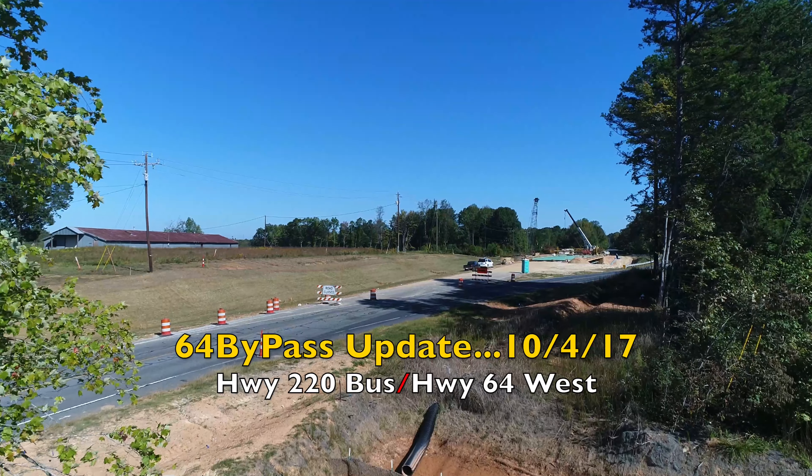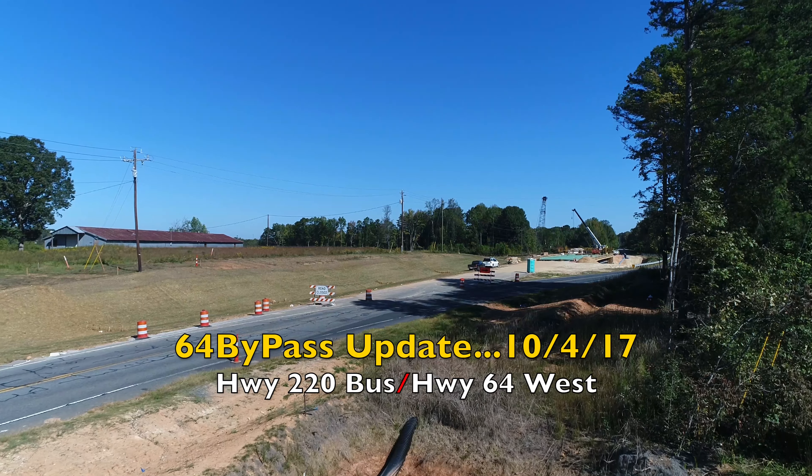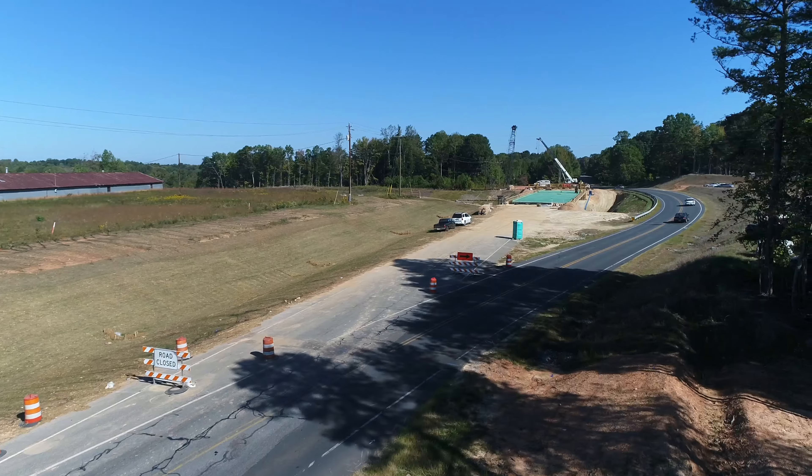Well hello and welcome to episode 106. This is the 64 bypass update for October the 4th, 2017. Starting out today here at Highway 220 Business, then we'll later move over to Highway 64 West to check on progress over there.